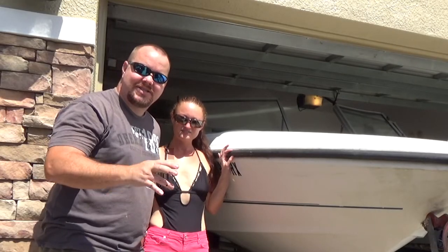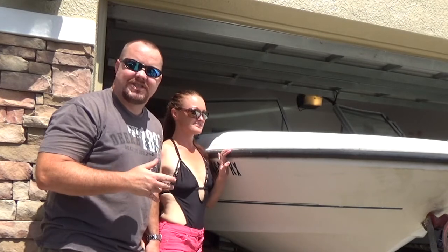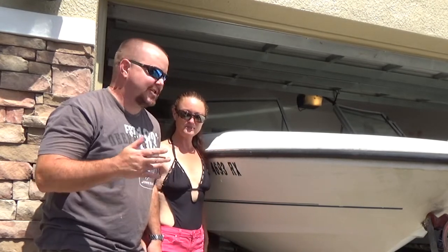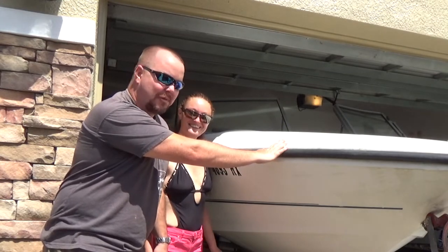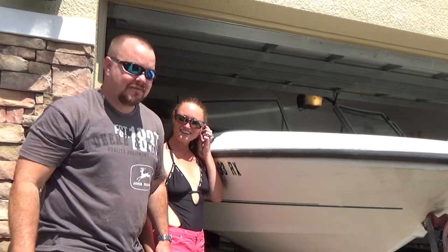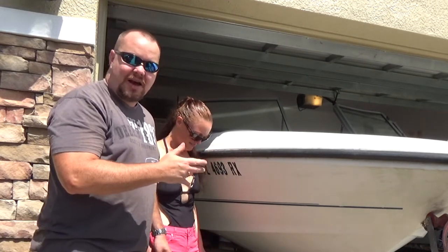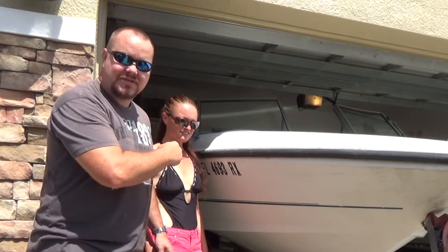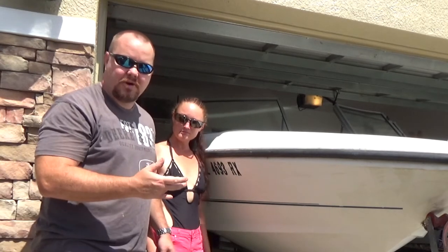Ok guys, today on Chris Does What? Me and Danny decide to treat ourselves and splurge on a broken boat. We picked this boat up for a thousand dollars. Right now I can tell you that one of the valves in the engine is stuck, so it does require some motor work.